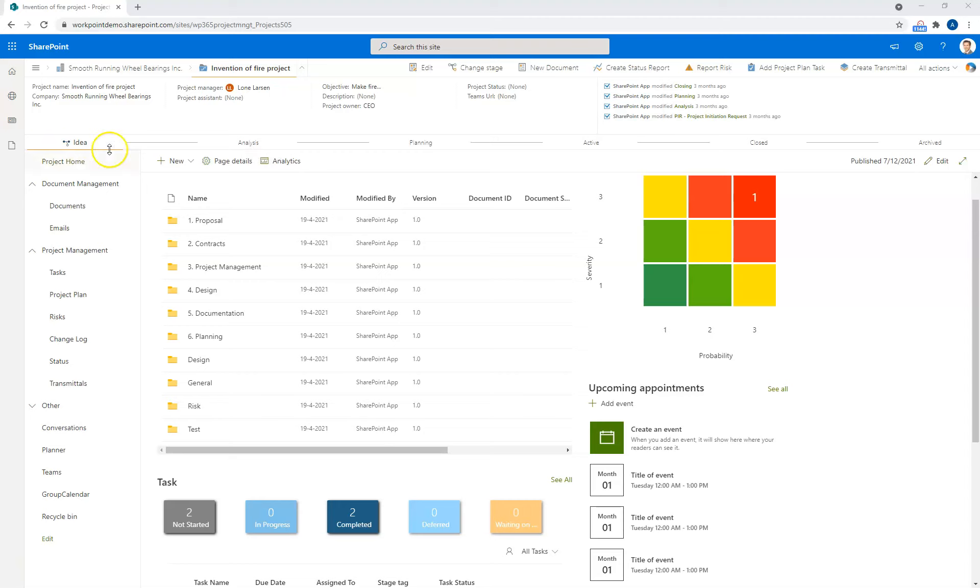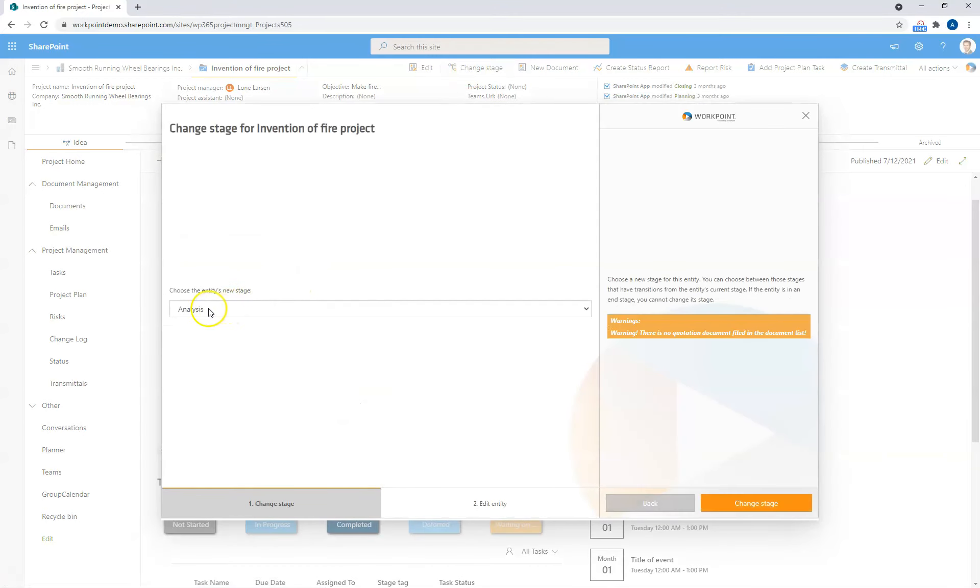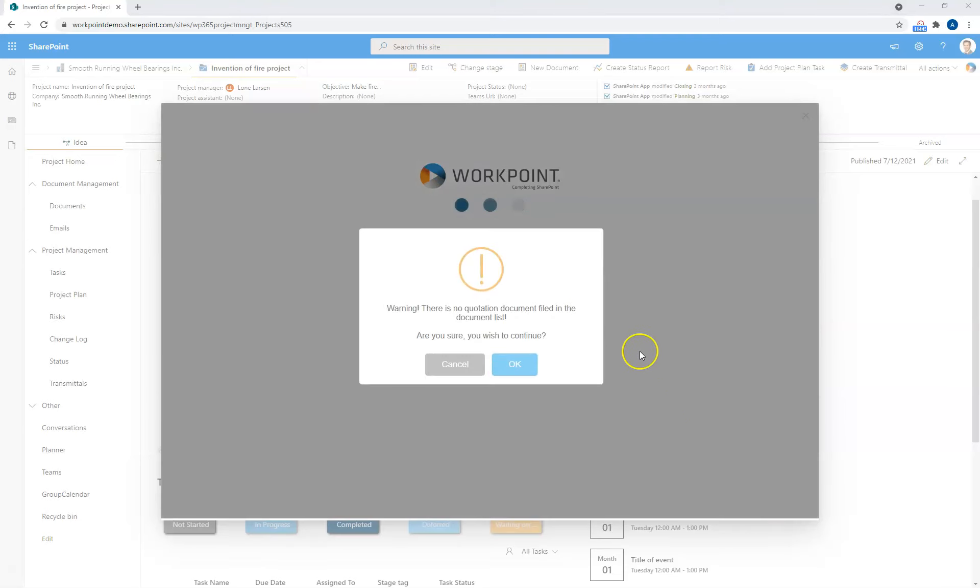You can also put restrictions in your stage model. If you have certain business rules that need to apply to change a stage, you can put that in. Let's try and have a look. If we click the 'Change to Analysis' button, I now have the ability to change the stage to Analysis, which is the next step. But I get a warning because there is a missing quotation document on the document list. The system can't find the quotation and warns me. This is only a warning — it could be a full stop that would prevent me from going further. In this case, I am able to go further.